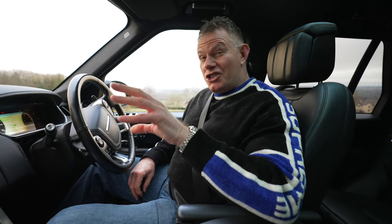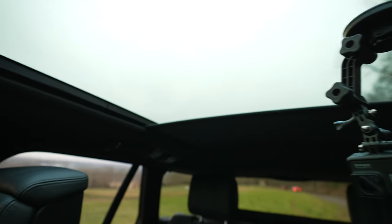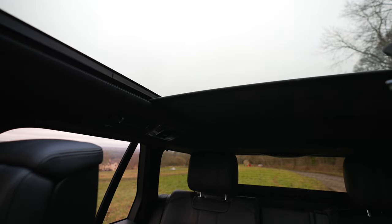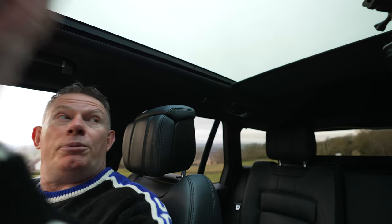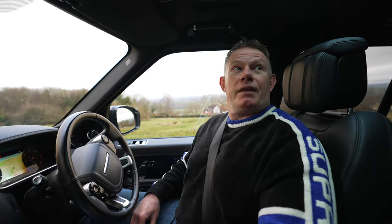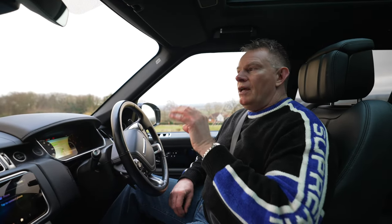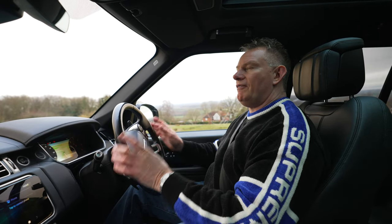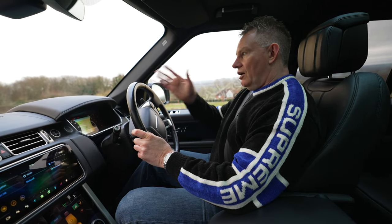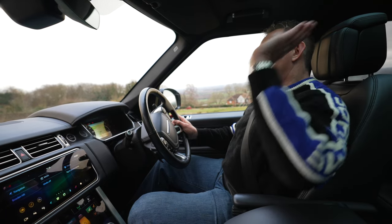Just touching on the panoramic sunroof — you've got gesture controls to open and close the blind. Absolutely incredible. If you wave forward in front of the sensor, the blind closes. You wave back to stop it, and you can wave back again to open it. Those sorts of electronic gesture controls I advocate — they're very useful if you're driving because you don't have to take your eyes off the road. You can just gesture to partly close it, stop it, or fully open it again.